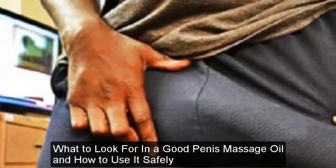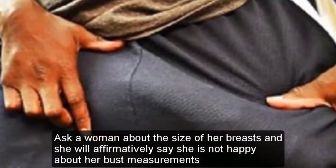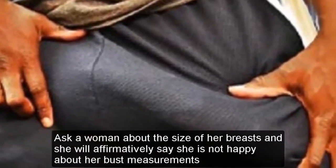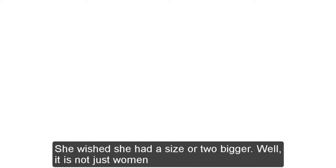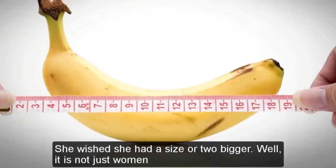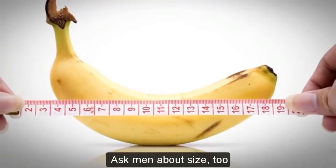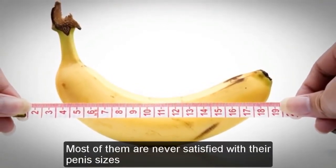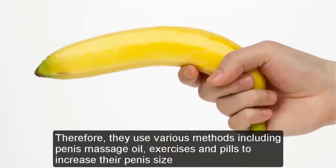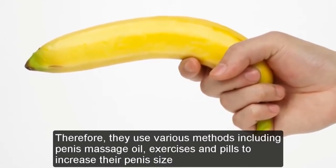What to look for in a good penis massage oil and how to use it safely. Ask a woman about the size of her breasts and she will affirmatively say she is not happy about her bust measurements — she wished she had a size or two bigger. Well, it is not just women. Ask men about size too — most of them are never satisfied with their penis sizes, and therefore they use various methods including penis massage oil, exercises, and pills to increase their penis size.